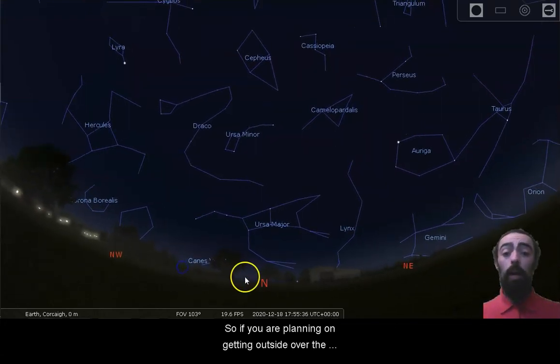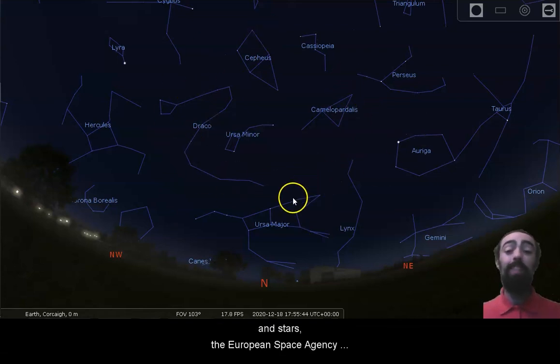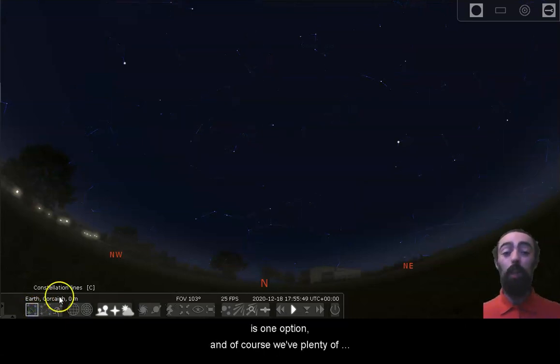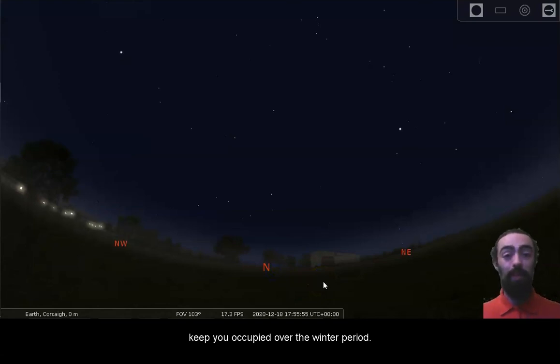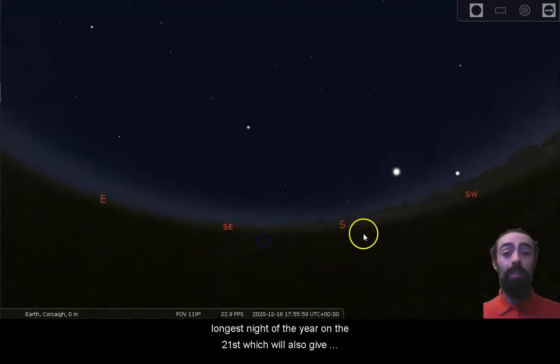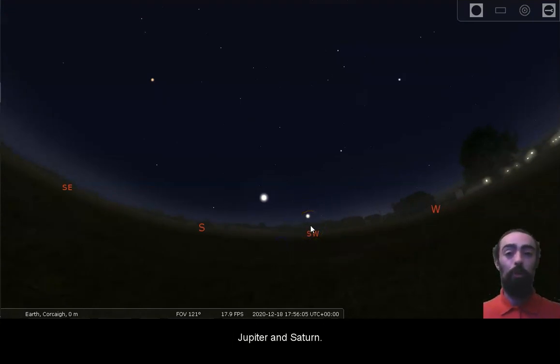So if you are planning on getting outside over the winter months and want to be prepared for the rain but don't want to sacrifice your view of these lovely shapes and stars, the European Space Agency umbrella at the Blackrock Castle Observatory gift shop is one option. We've also got plenty of other kits and games to keep you occupied over the winter period. I hope you all get a chance to go outside on the longest night of the year on the 21st, which will also give you a chance to see this lovely close conjunction of Jupiter and Saturn.